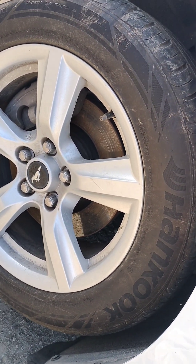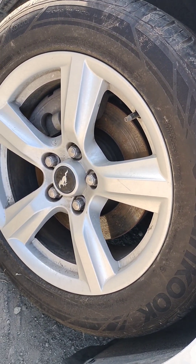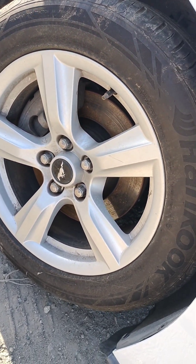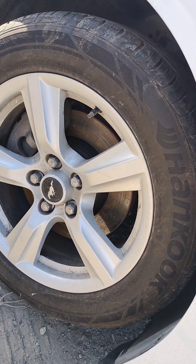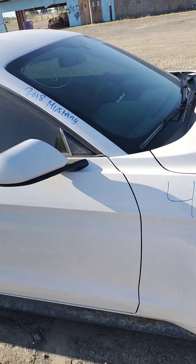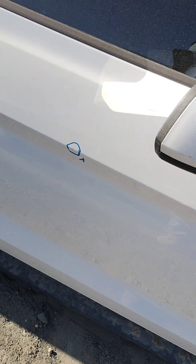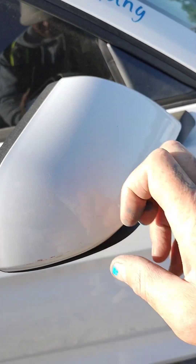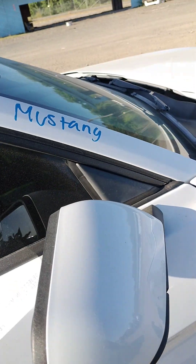These are Hankook tires, Ventus S1 Noble. There's a little paint problem on the passenger door, and a little scuff on the side of the mirror.